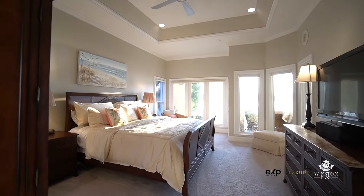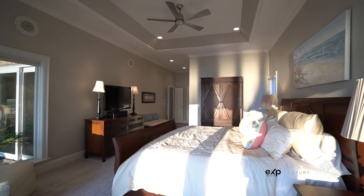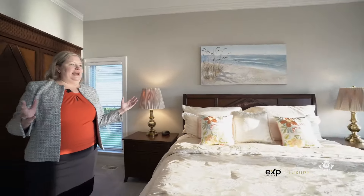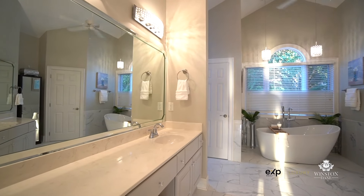Here in the primary suite we have his and her walk-in closets, so you each have plenty of room for all of your lakeware. We have a large primary bedroom with wonderful open water views throughout and access out to that awesome covered patio.